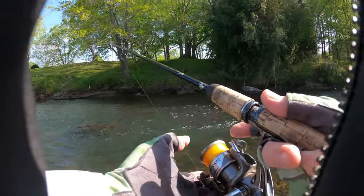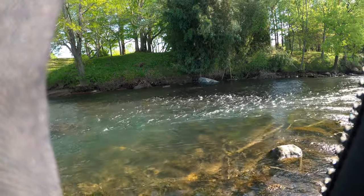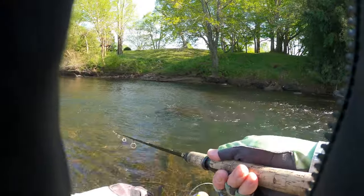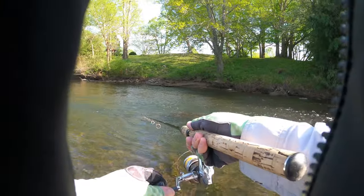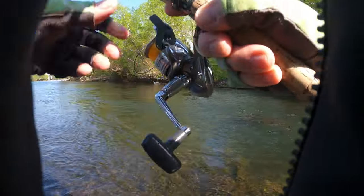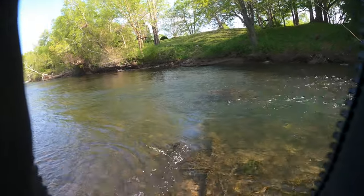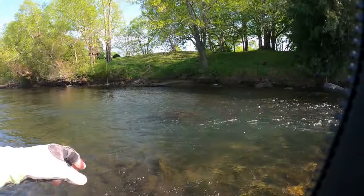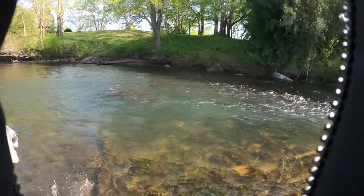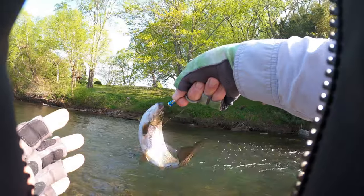That's the second time he's hit that. Actually kind of had to do a hook set like a bass on this customer. All righty, this guy's a little more substantial than I saw last week, and feisty.